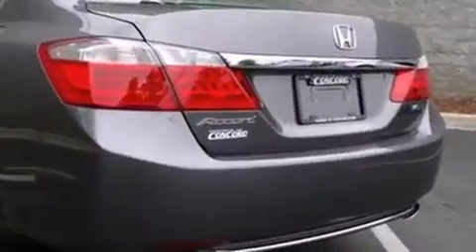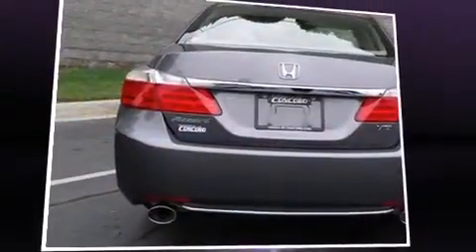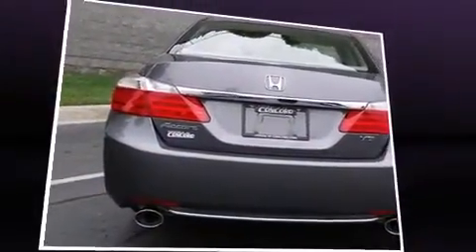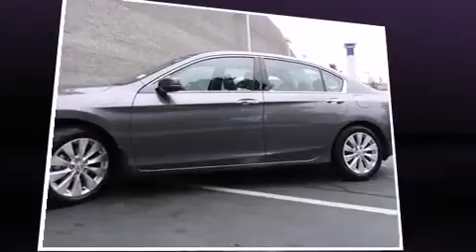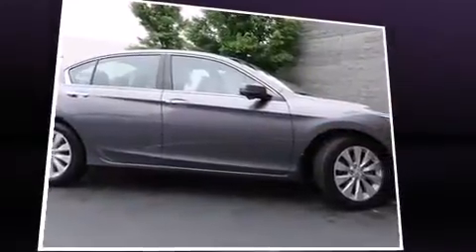Top features include power front seats, speed-sensitive wipers, an outside temperature display, heated seats, lane departure warning, and more. For drivers who enjoy the natural environment, a power moonroof allows an infusion of fresh air.